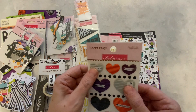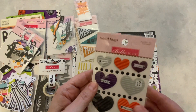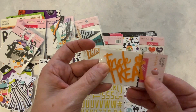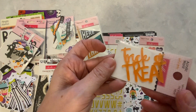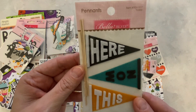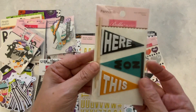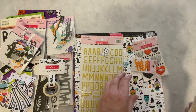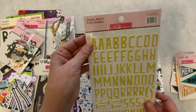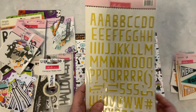And we have some heart hugs — oh, how cute! These are like puffy. Very cool. Here we have Trick or Treat, and this is like an acrylic word — Trick or Treat. Very nice. And then we have some pennants. And Hocus Pocus. And here we have some Wonky Elf puppy stickers.